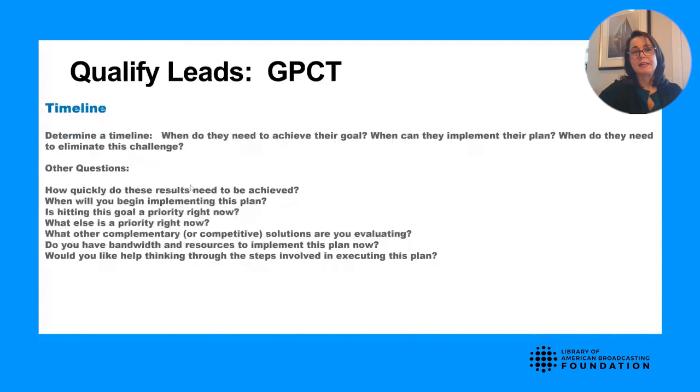All of these questions lead up to timeline. Is this a first quarter initiative or a third quarter initiative? Is it something longer term where you need to keep in touch because their budget is already spent? Questions like: How quickly do you need to achieve these results? When will you begin implementing the plan? You're gathering bits of information to put together the best possible pitch to win the business.